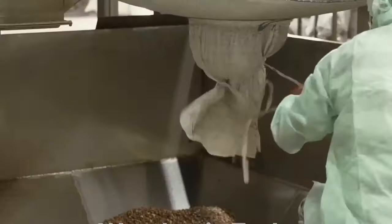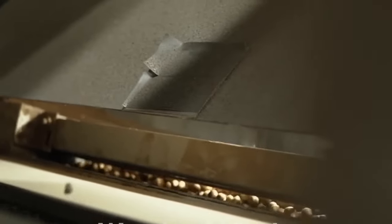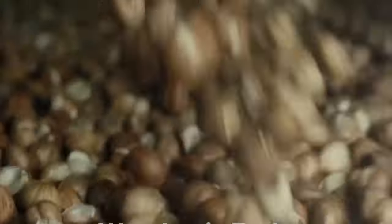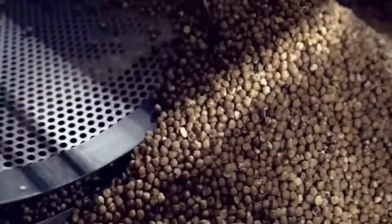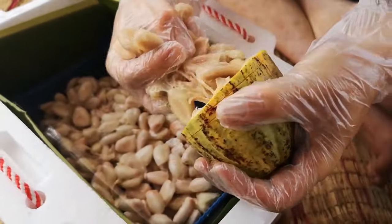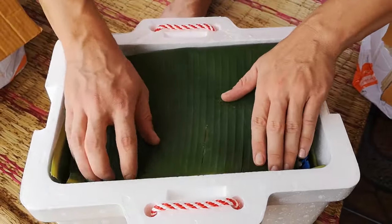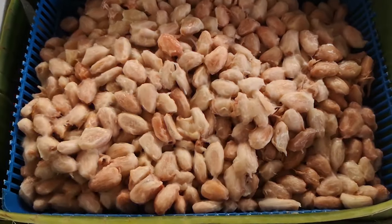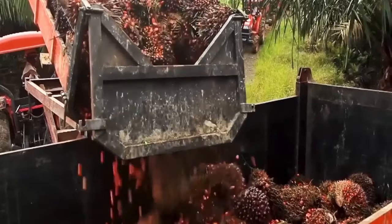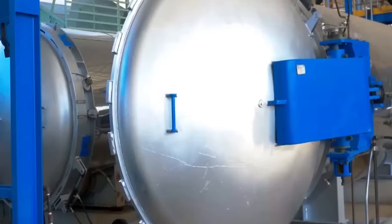Raw materials are processed in different facilities on and off-site before being blended into a creamy spread. Processing and purification occur under controlled temperatures to better preserve natural characteristics. After harvesting, cocoa pods are opened to remove the fresh beans, which are fermented in large heaps under banana leaves. This week-long phase allows the cocoa's aromatic characteristics to develop. Palm oil is odorless and neutral in taste — a key ingredient for Nutella's smooth texture, heightening other ingredients' flavor and aroma. It becomes semi-solid at room temperature, preventing the production of unhealthy trans fatty acids.